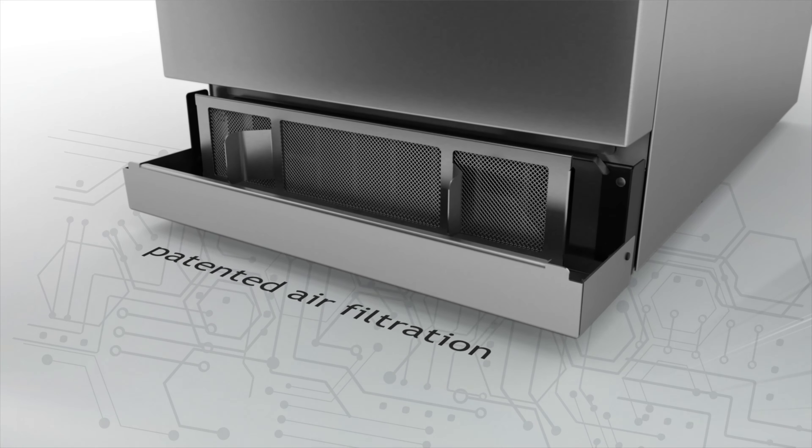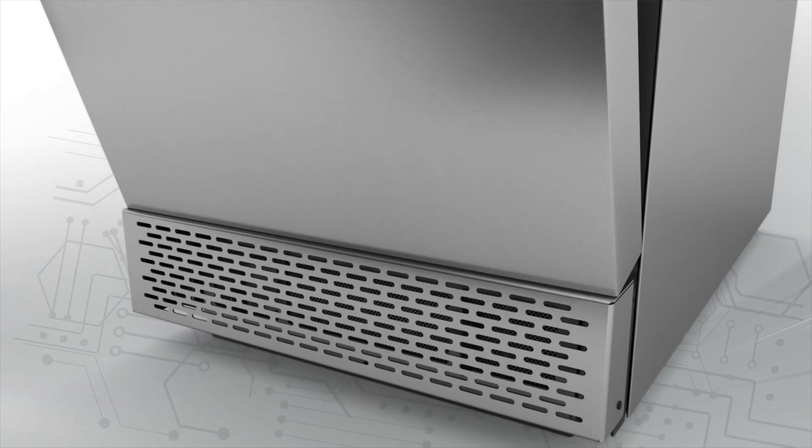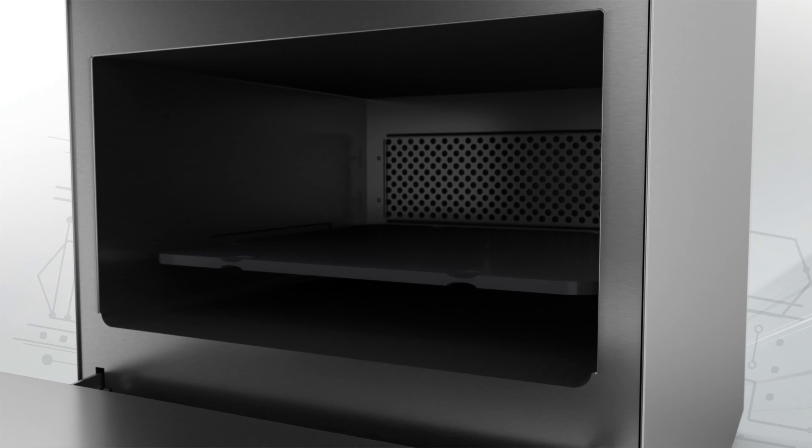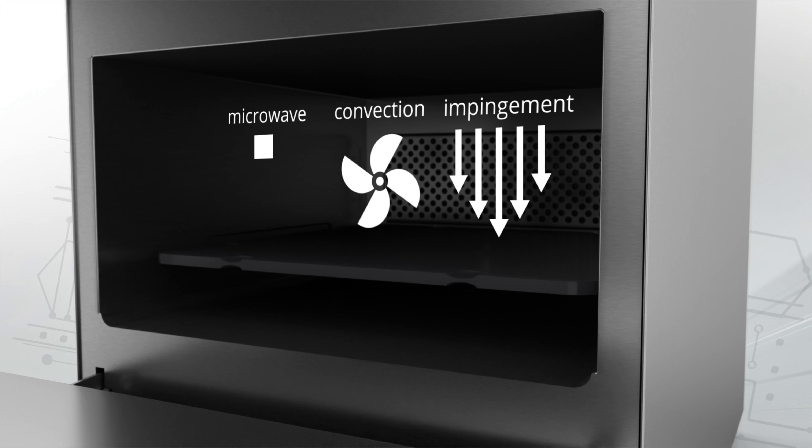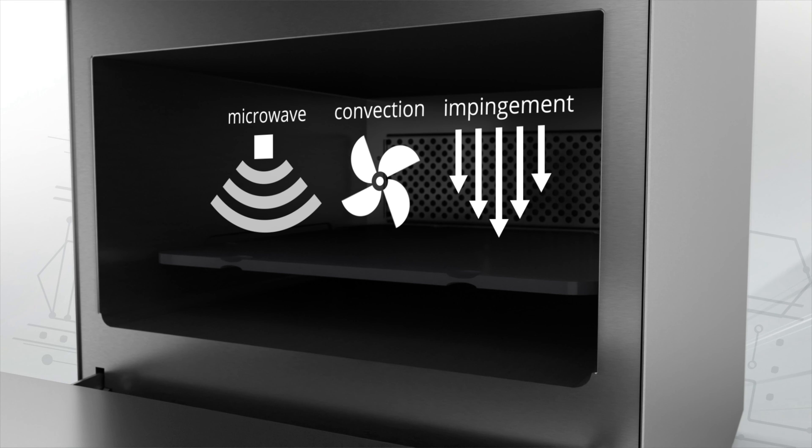Front-facing monitored air filtration for easy access. Balanced triplex technology of microwave, convection, and tuned impingement provides maximum performance without wasting energy.